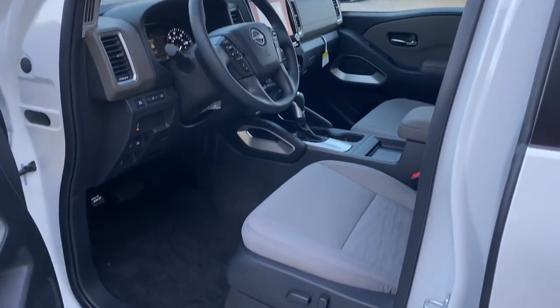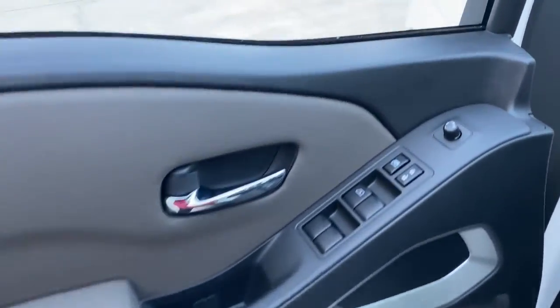Steering wheel audio controls, aluminum wheels, power driver seat, and Bluetooth connection.